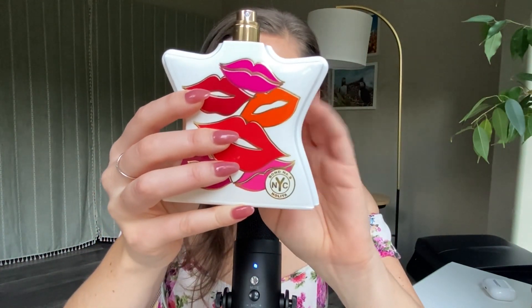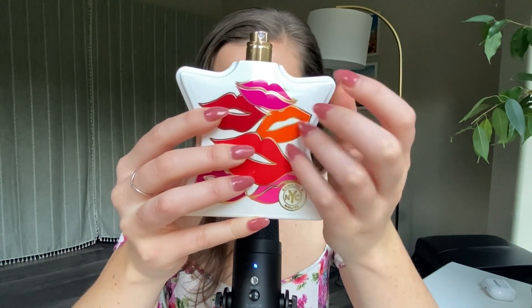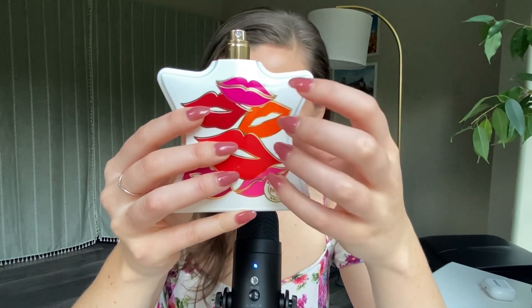Let's go ahead and read the main accords from top to bottom. First we have white floral, citrus, floral, musky, powdery, amber, woody, woody anamolic, soft, spicy, and rose. I am really surprised that they don't have a fresh accord in here, because to me this is very fresh. I can smell those other accords they mentioned — the amber, woody anamolic — but I would say more so what I get is a very, very fresh floral citrus.